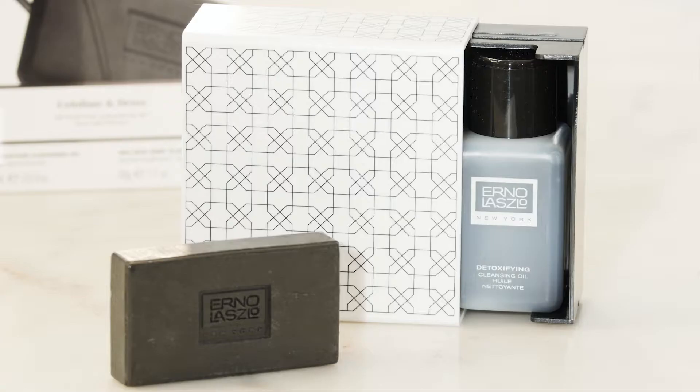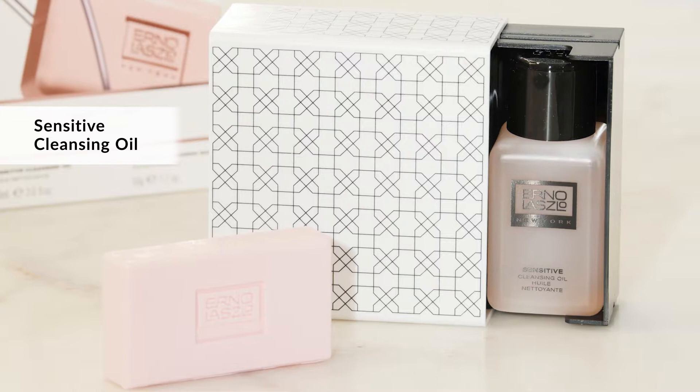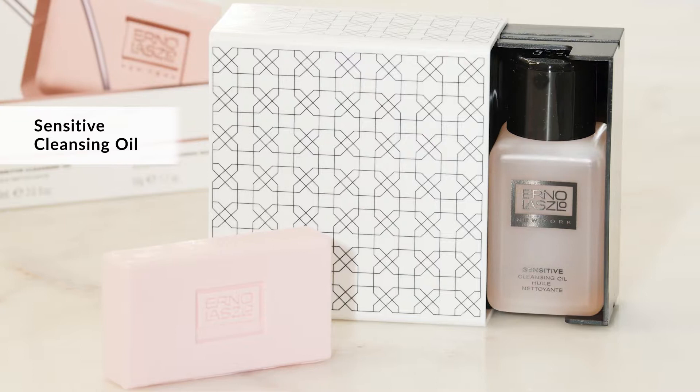We have a hydrating collection, a detoxifying exfoliating collection, a firming and lifting collection, a collection for sensitive skin, and a collection that will brighten and in some cases whiten the skin.